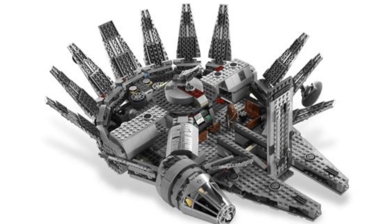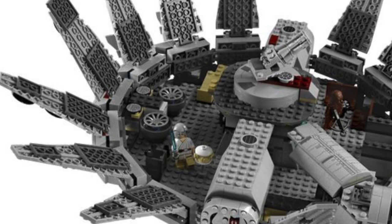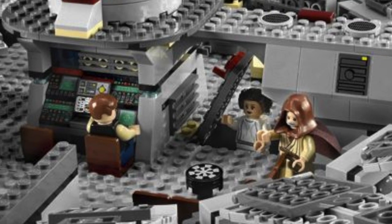The Falcon itself features an opening hull with a detailed interior. There are twin flick missiles, rotating laser cannons, detachable cockpit covers, chairs, cups, control panels, and a game board.